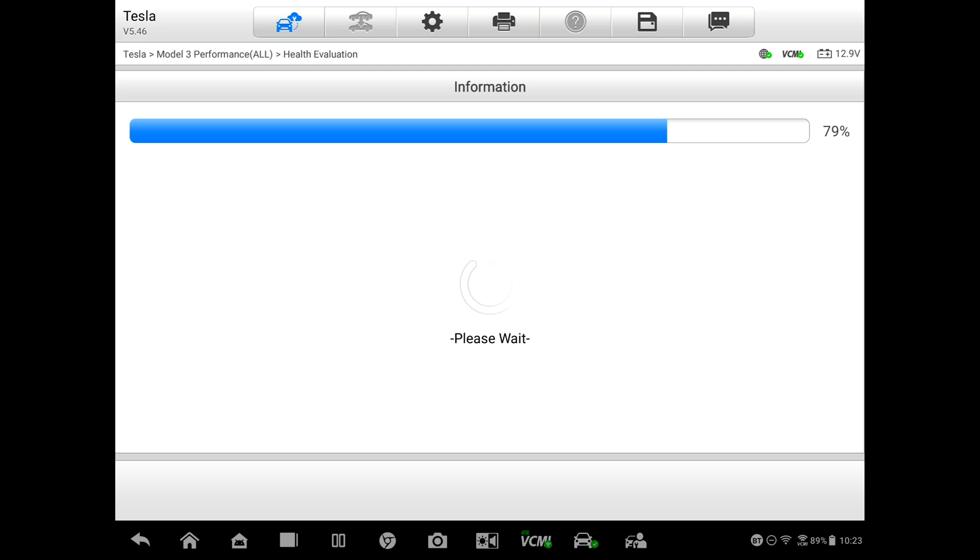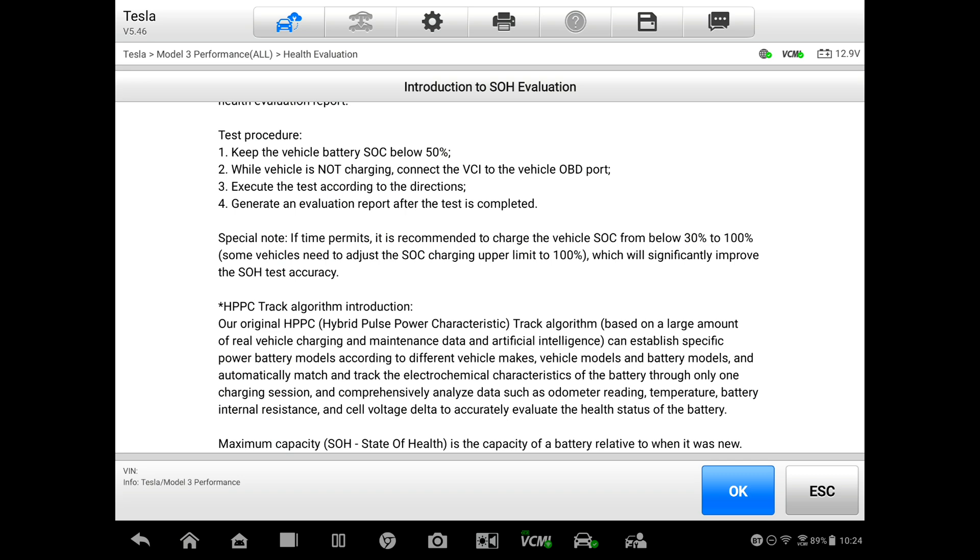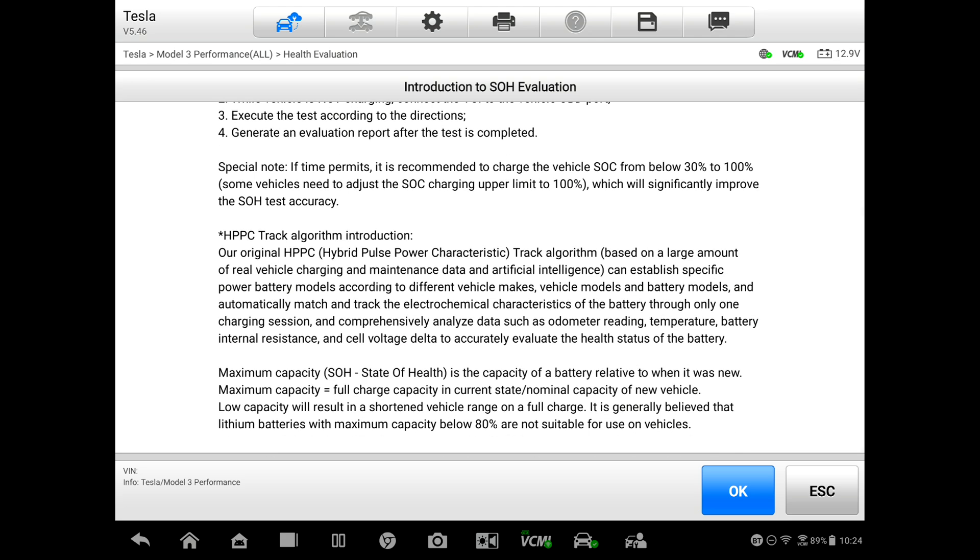Here's the introduction page — it's a good idea to take some time and read this and understand exactly what they're looking for. The test procedure is to keep the battery state of charge below 50 percent. Currently on the display we're at 37 percent. It says the vehicle is not charging — connect the VCI to the OBD port, which we've already done, and we've connected the adapter to connector 930 at the back of the center console. This gets you access to one of the CAN buses on the vehicle that is tied directly to the BMS. It says if time permits, it's recommended to charge the vehicle from below 30 to 100 percent, which will significantly improve the test accuracy.